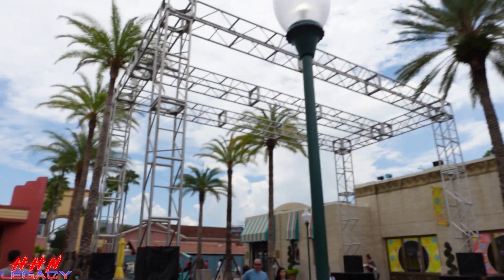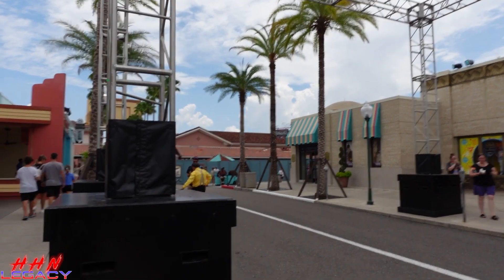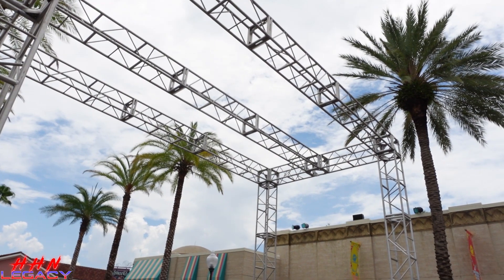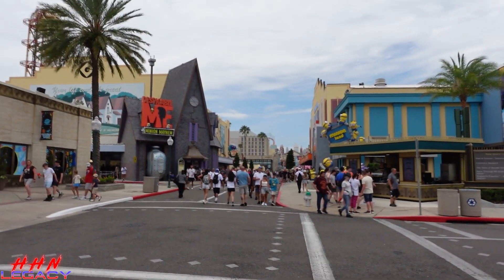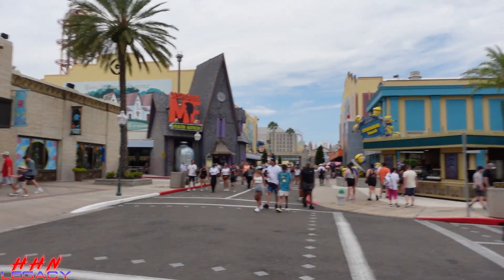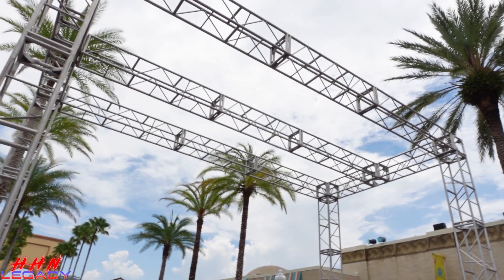As we first enter the park, we do have our first little piece of construction. It has a little truss system here right at the front. This is obviously some of the closest construction we've seen in a long time for our main scare zone up front. There's Minions Land over there — Illumination Avenue or whatever they're calling it — and right in front of the Universal Studios store, we have our truss work.